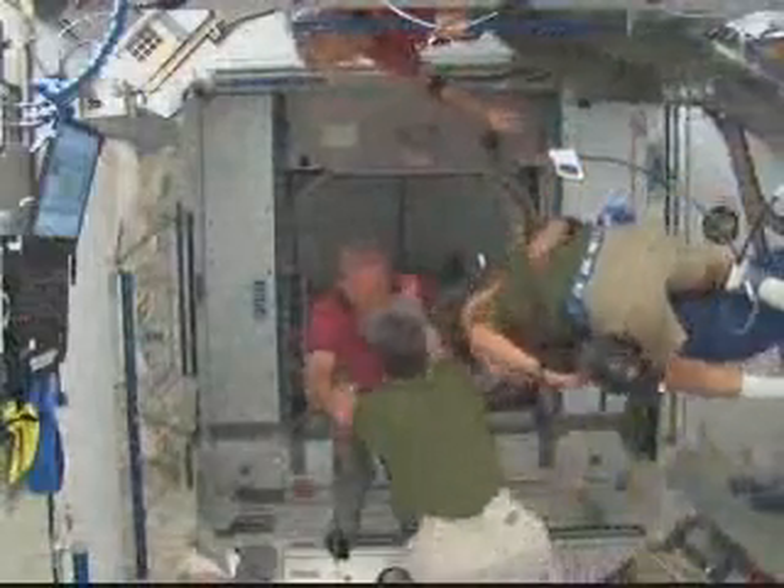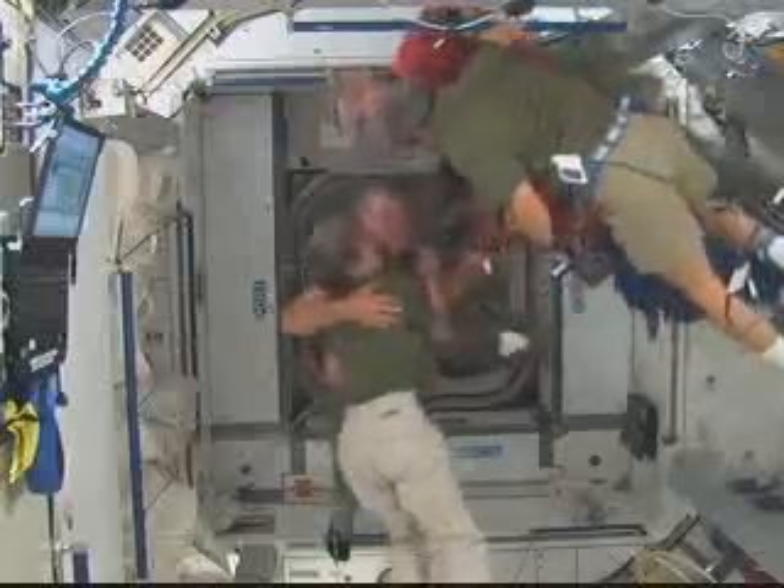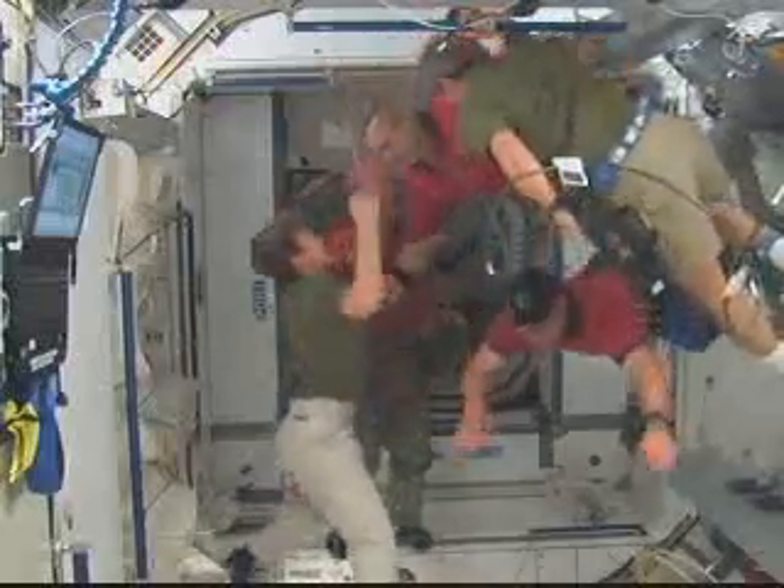The crews came across the hatch — this is just after I left console. They were all very happy to be on board the ISS, and you can see Peggy and Leo there greeting the crew.